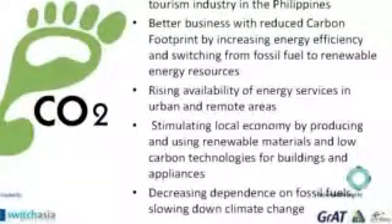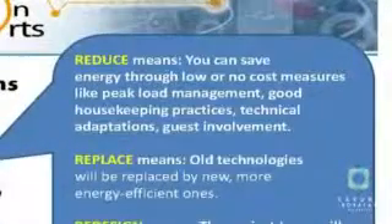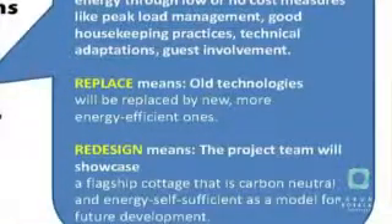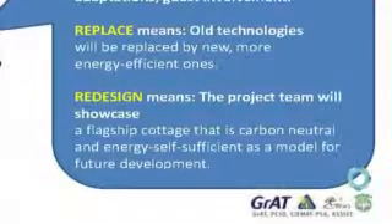The project also aims at rising availability of energy services in urban and remote areas. The main focus is to make the tourism industry more efficient through a three-R methodology: reduce, replace, and redesign. Reduce focuses on simple measures with no or minimal investment, achieving savings of 15 to 30 percent. Replace involves replacing inefficient technologies, and redesign involves showcasing a sustainable cottage that can operate independently using renewable resources.